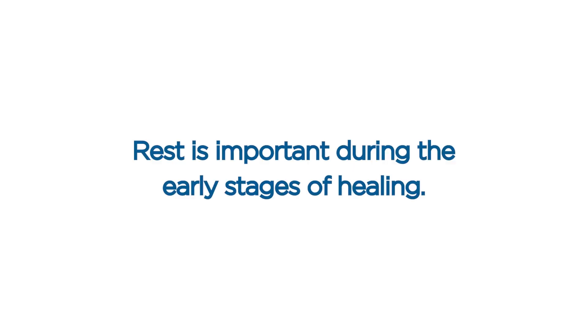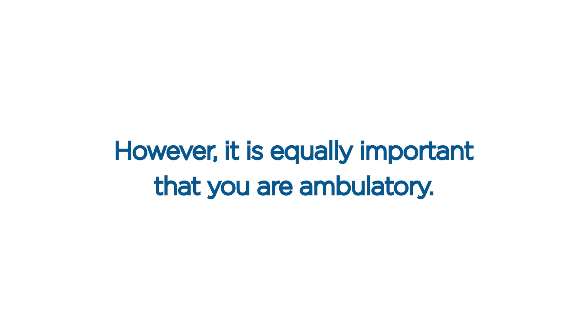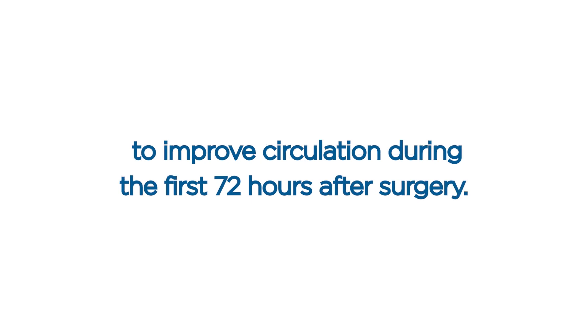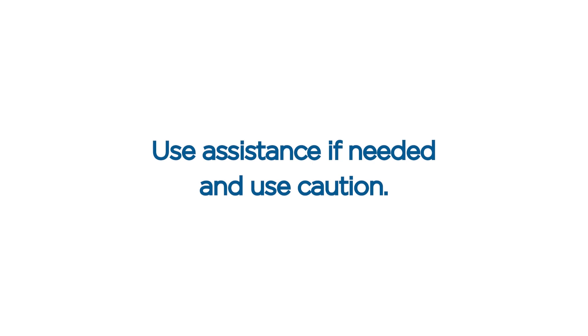Activity. Rest is important during the early stages of healing. However, it is equally important that you are ambulatory. Take a short walk inside the house every two hours while awake to improve circulation during the first 72 hours after surgery. Use assistance if needed and use caution.